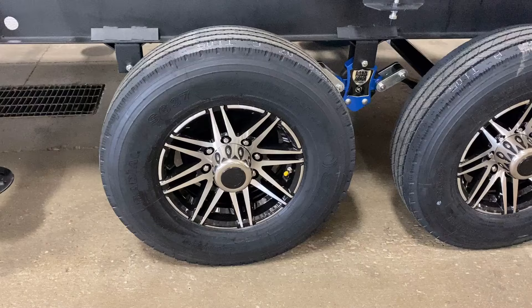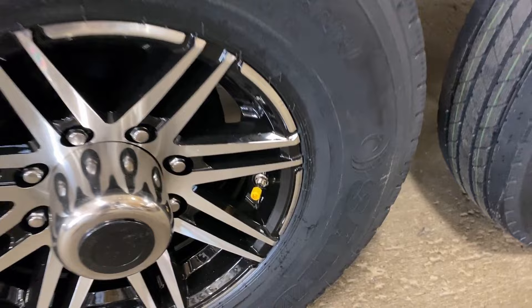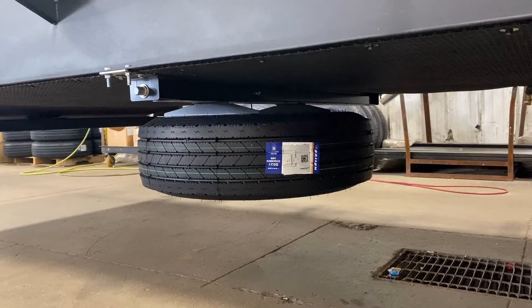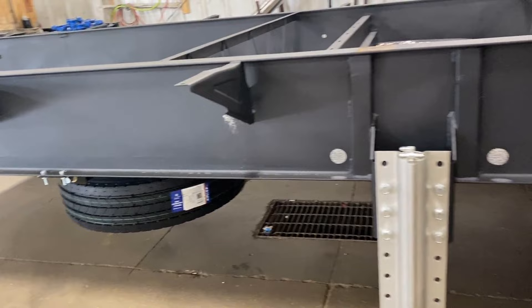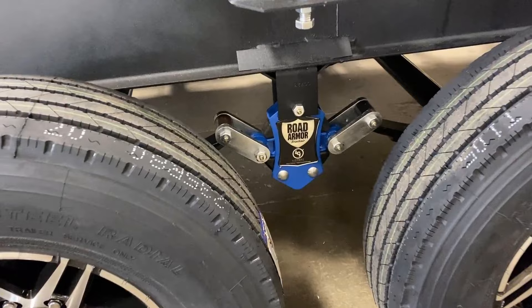Instead of little valve stem caps, the TPMS is all built right into the tire — you can see the low tire pressure indicator integrated right there. A neat Montana thing going above and beyond: they also give the spare tire the same TPMS treatment. Very few manufacturers worry about TPMS on a spare tire; they tend to only do it with the tires that are actually on the ground.